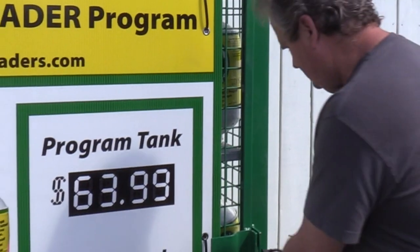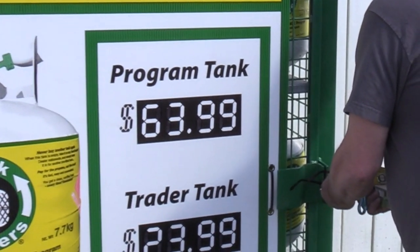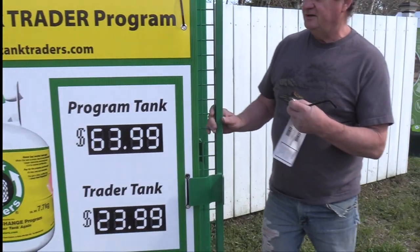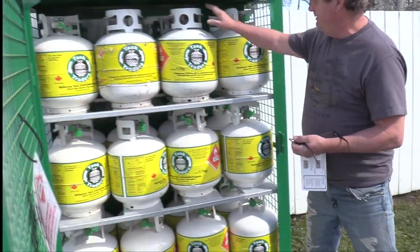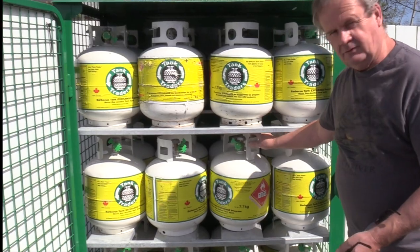If you have a current tank that can be refilled, it's $23.99. Or if you do not have a tank and want to buy the tank and the propane refill, it's $63.99. This is a cage that we open up, and if you have an empty tank we'll exchange it and give you a full one.